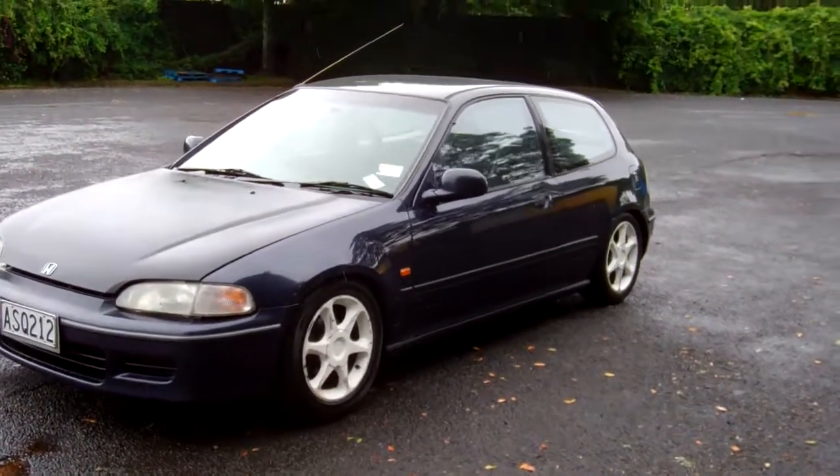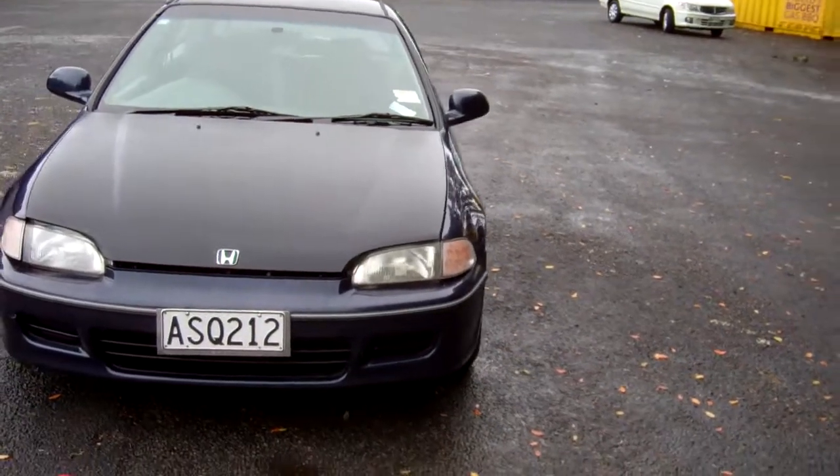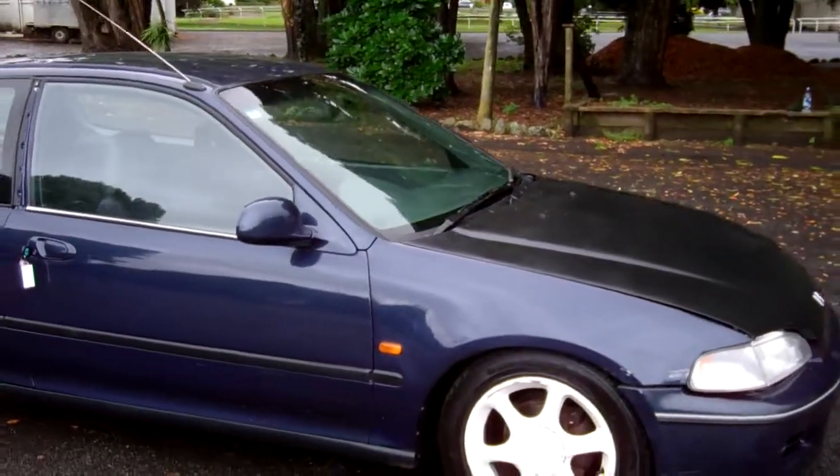Hi, Dan here from Cash4Cars. What you're looking at is our latest vehicle to go on the internet in an auction. 1994 Honda Civic, three-door GTI, Kiwi New. Popular cars, these.